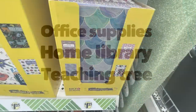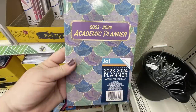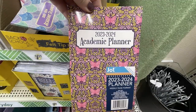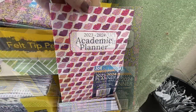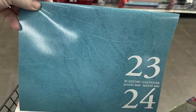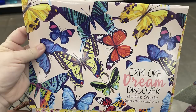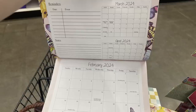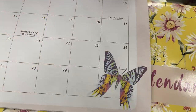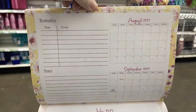Over in office supplies, home library, and Teaching Tree, there are lots of back-to-school items. They have a ton of academic planners in different varieties — some with just a regular calendar, some with spaces for each day of the week with lined rectangles, and others with a full calendar on one side and reminders, birthdays, and goals on the other side.